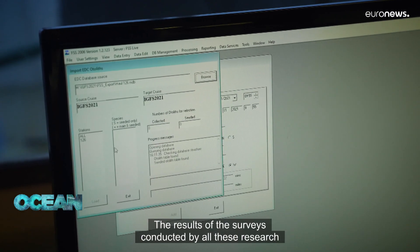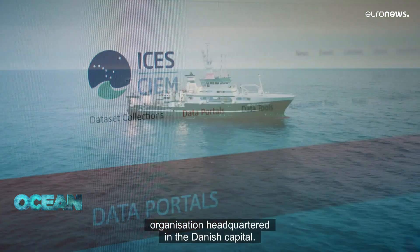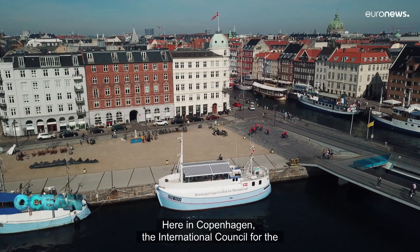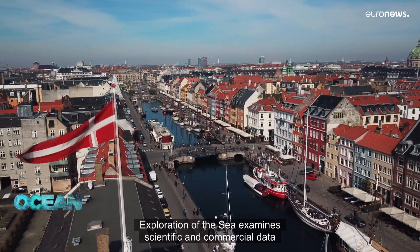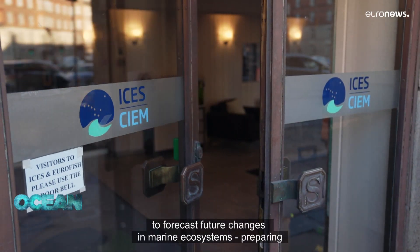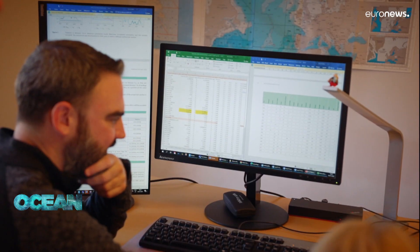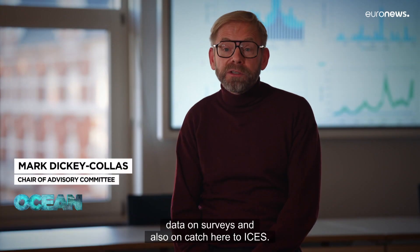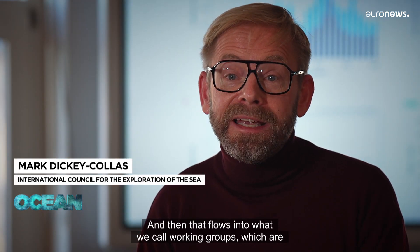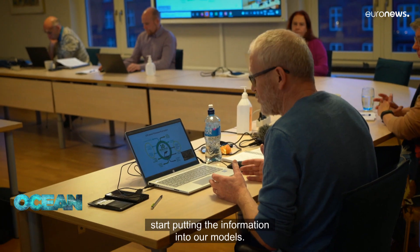The results of the surveys conducted by all these research vessels are collected and analyzed at an intergovernmental organization headquartered in the Danish capital. Here in Copenhagen, the International Council for the Exploration of the Sea examines scientific and commercial data to forecast future changes in marine ecosystems, preparing what's known as scientific advice for decision makers. All countries submit their survey and catch data to ICES, which flows into working groups — internationally scientific groups that put it all together and feed the information into their models.